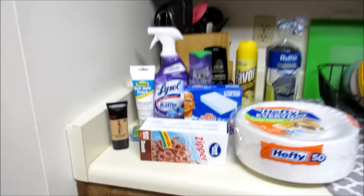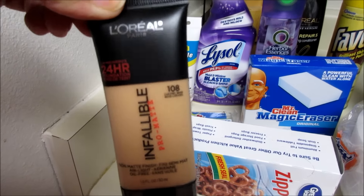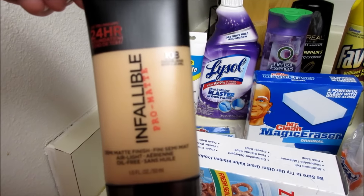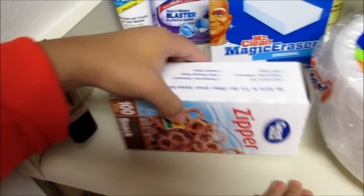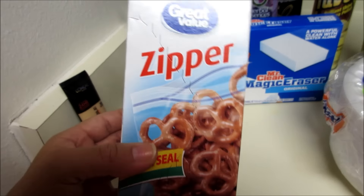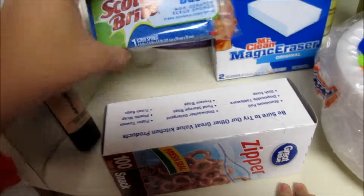As far as household stuff, I needed some makeup — this is the L'Oreal Infallible Pro Matte makeup and it works amazing, it's my favorite kind. We also got some Great Value zipper snack bags.